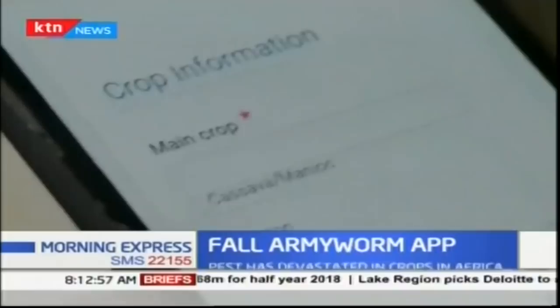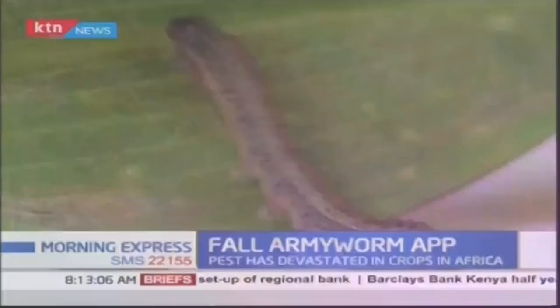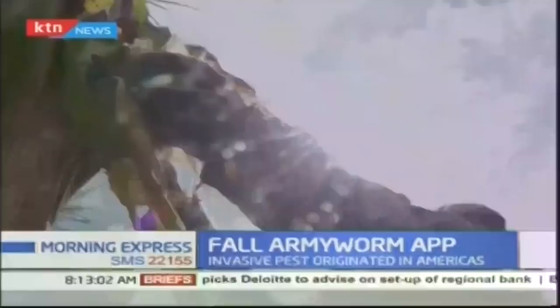Introduced in Madagascar and Zambia, the app is being rolled out across all of sub-Saharan Africa where the fall armyworm has been found.